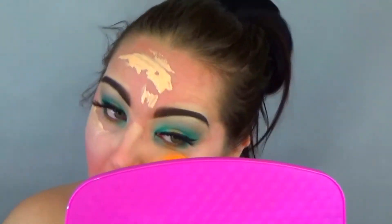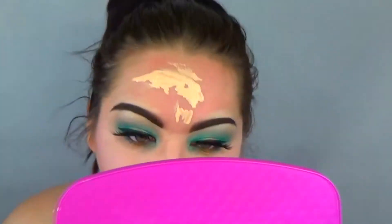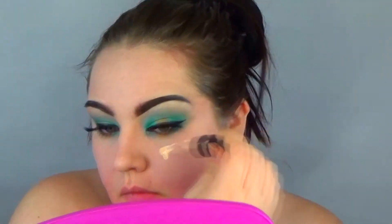Now here I just took the NYX Total Control Coverage foundation. I really do not like this foundation, but I found that it worked very well with the makeup I was doing today, so I just kept it.